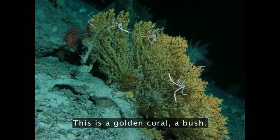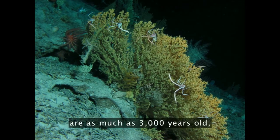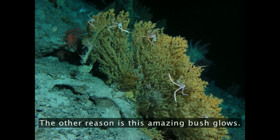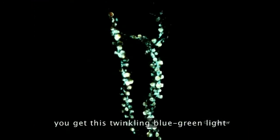There are things like this — a golden coral, a bush. It grows very slowly. In fact, it's thought that some of these are as much as 3,000 years old, which is one reason that bottom trawling should not be allowed. The other reason is this amazing bush glows. If you brush up against it, any place you brushed against it, you get this twinkling blue-green light that's just breathtaking.